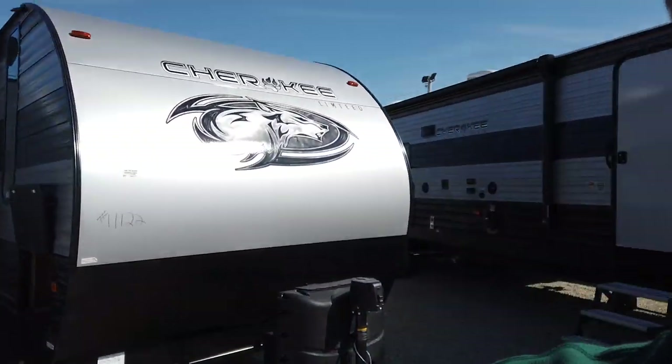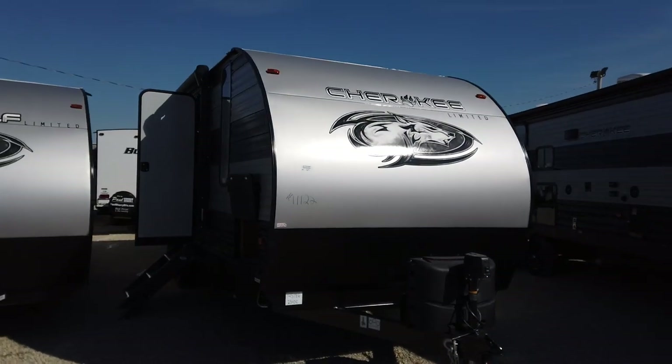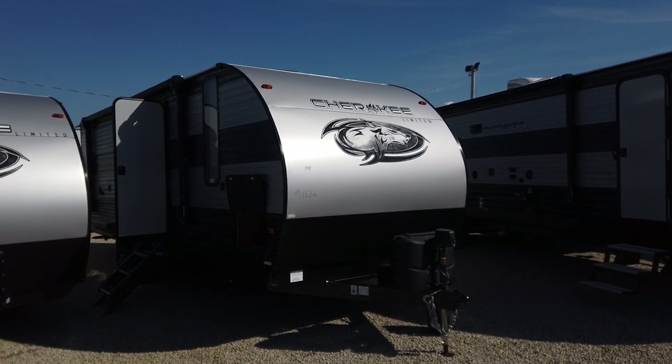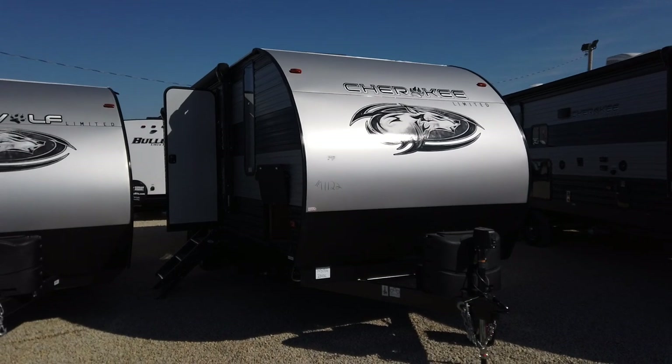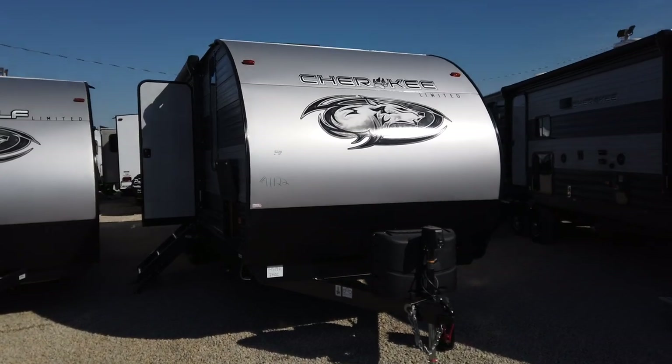This travel trailer is a nice length — under 30 foot and also under 5,600 pounds — so you'll be able to pull this with many half-ton pickup trucks on the market right now, and even some larger SUVs.